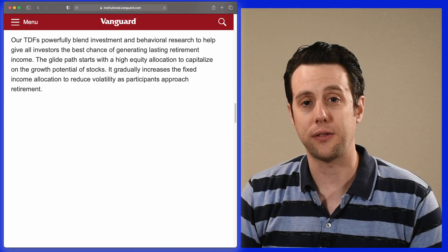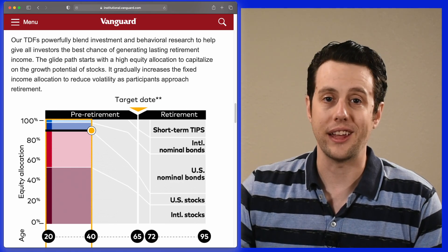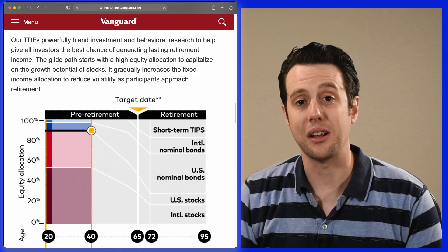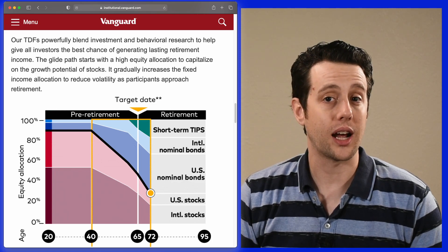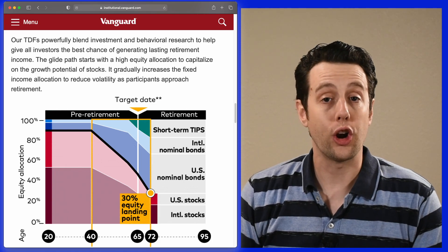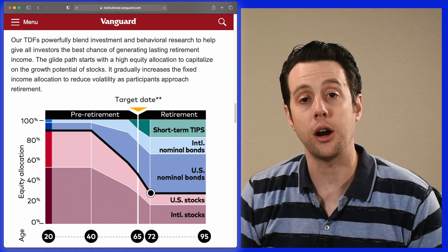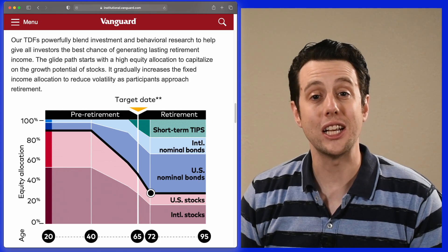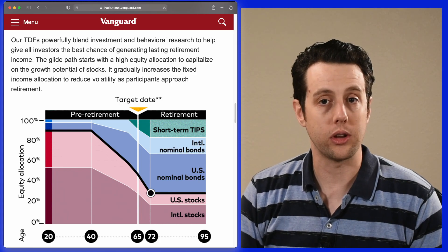Each company does this a little differently, but here is the glide path from Vanguard. They start you out with a 90% allocation to stocks and 10% to bonds. Then at age 40, they start transitioning some stocks to bonds every year. By age 72, they reach 30% stocks. These funds also start adding some short-term TIPS — treasury inflation-protected securities — for some inflation protection as you approach retirement.